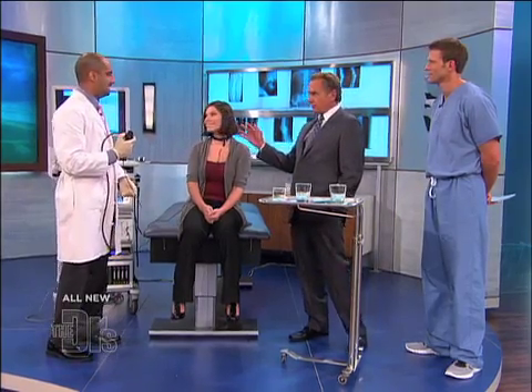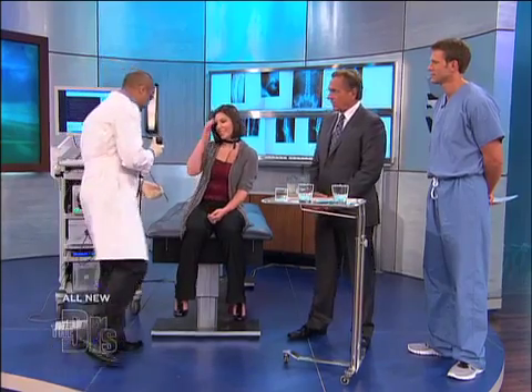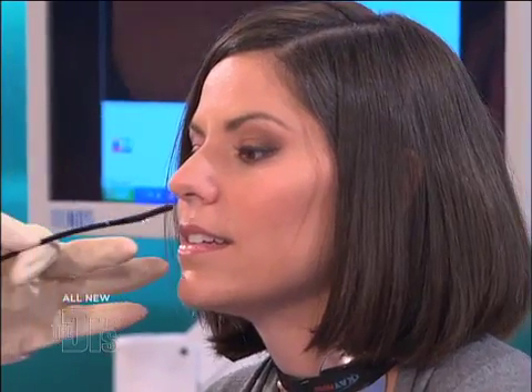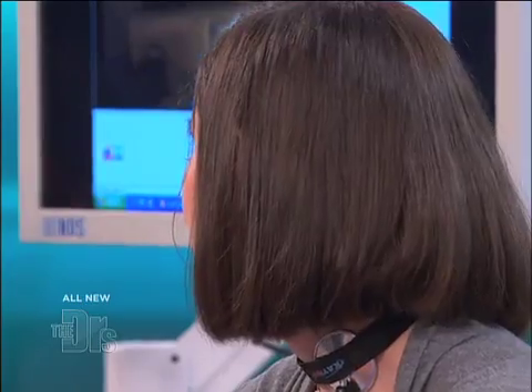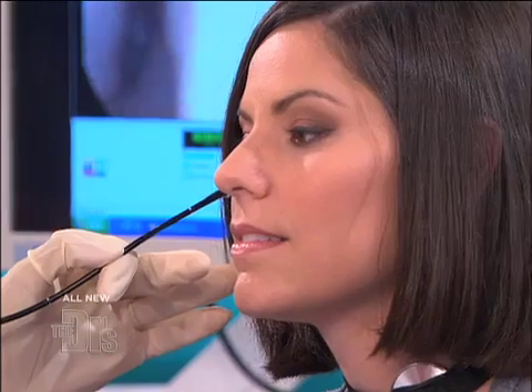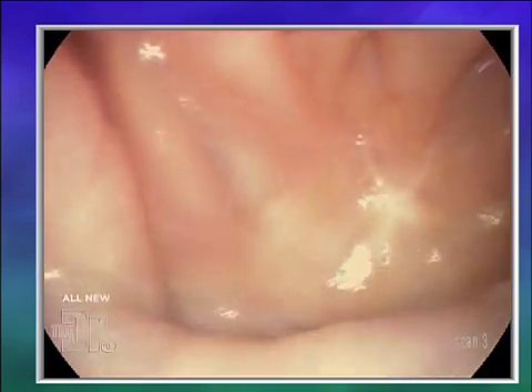Did you numb her up first? Okay, so she'll be comfortable? Absolutely. I'll go ahead and place the camera through your nose — go ahead and lean forward for me. Everyone out there is going to be able to see as we pass this through the lower part of her nasal cavity. We can see some nasal hairs. There we go — this is her nasal cavity. We can see the septum, the wall in the nose. Go ahead and say "pet the puppy" and "ca, ca." That's her palate there, opposing the backside of her nose.